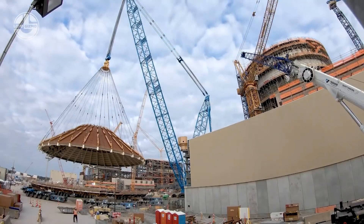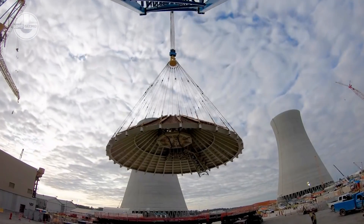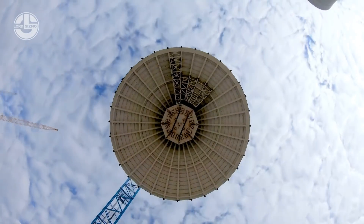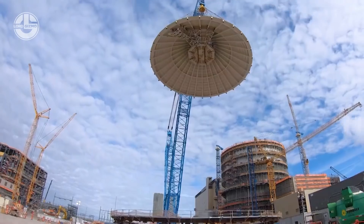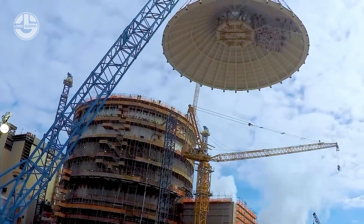As the size of this structure was 135 feet in diameter and 37 feet tall, four SPMTs were used to carry it. It was then hauled and raised by a heavy-duty crane to the top of the shield building.